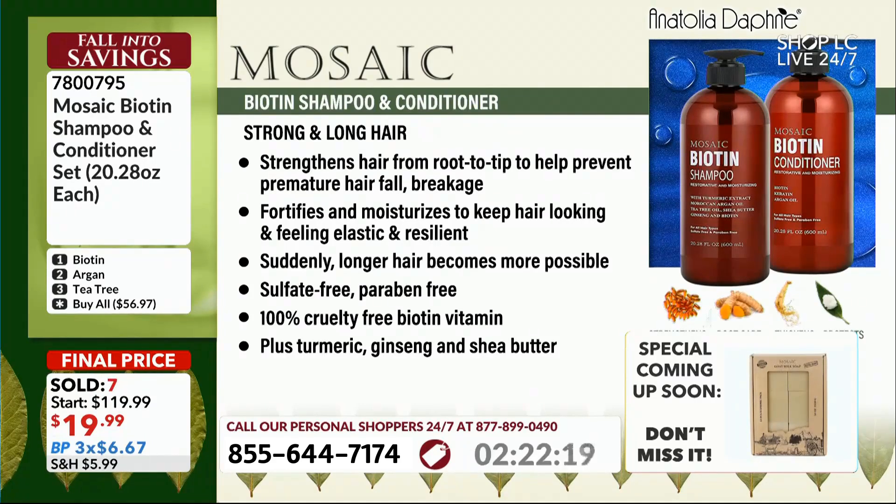Suddenly longer hair becomes more possible. It's sulfate-free, paraben-free — you don't want any of those. Both are cruelty-free with biotin vitamins, plus turmeric, ginseng, and shea butter.